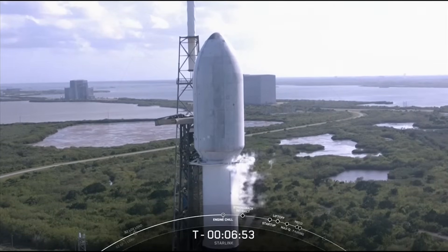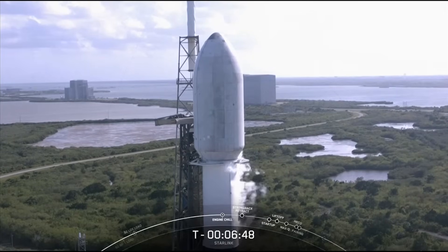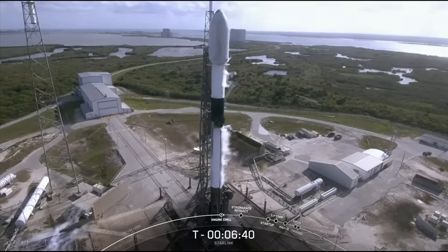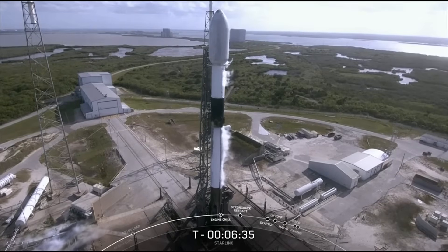If you're familiar with SpaceX, you know that reusability is one of our top priorities as it is key to reducing the cost of space access for all of us. Falcon 9 is the only orbital class rocket in the world capable of reuse, which means it's the only rocket that can boost its payload to orbit and then come back down to Earth to be flown again.